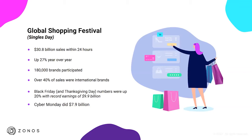Most of us in the U.S. think the biggest shopping day is Black Friday or Cyber Monday, but the truth is it's actually Singles Day. These are the numbers from last year: within 24 hours, $30.8 billion in sales were done, up 27% year over year. They had over 180,000 brands that participated, all online. And 40% of those sales were from international brands outside of China — showing it's a great opportunity for countries around the world.